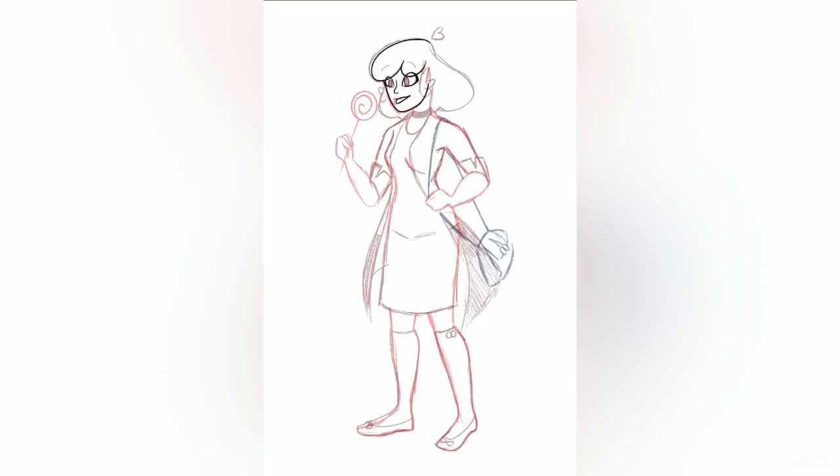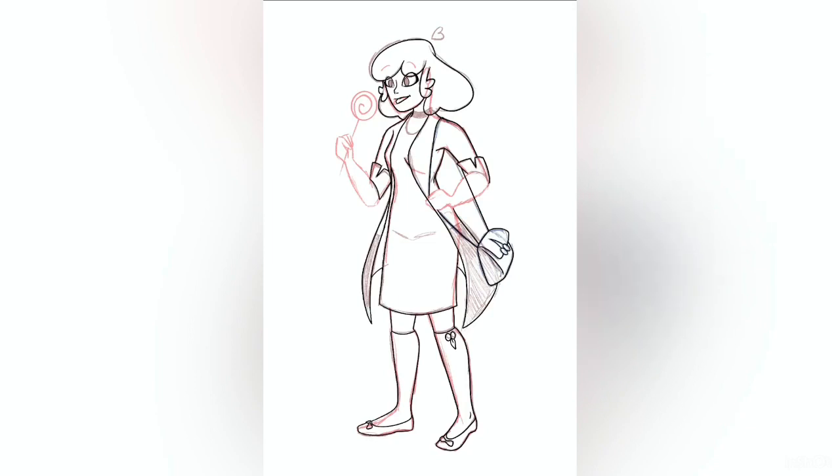For her clothes, I gave her a long sweater thingy that kind of resembles the leaves of a cherry. So going into this drawing, I didn't really know what to do with her hands, so I leaned into her modeling side and gave her a lollipop.